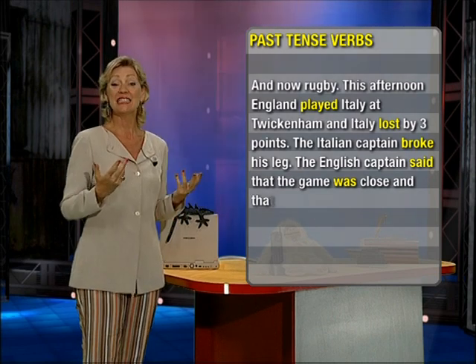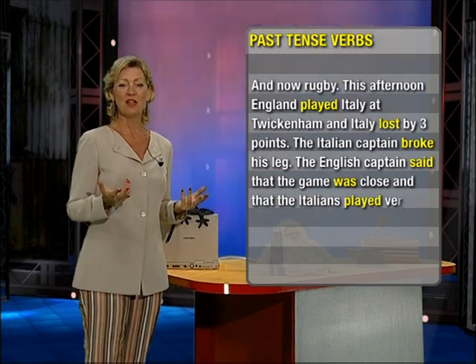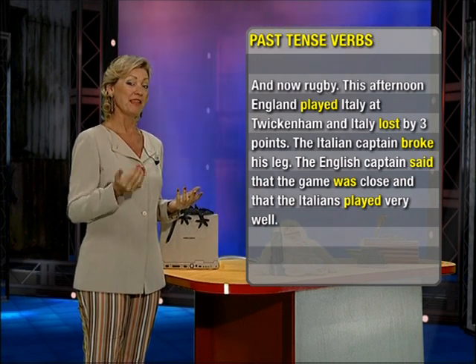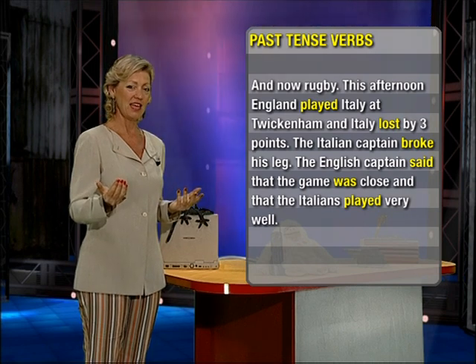And that the Italians played very well. Play — a regular verb, past tense of play. Play, played.